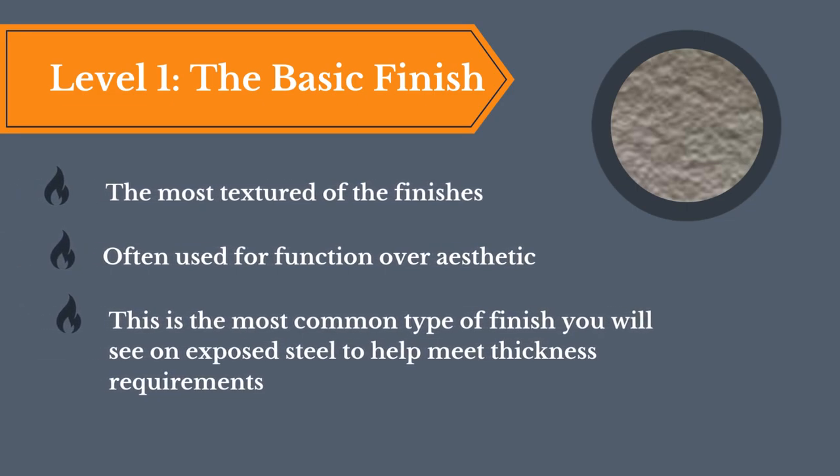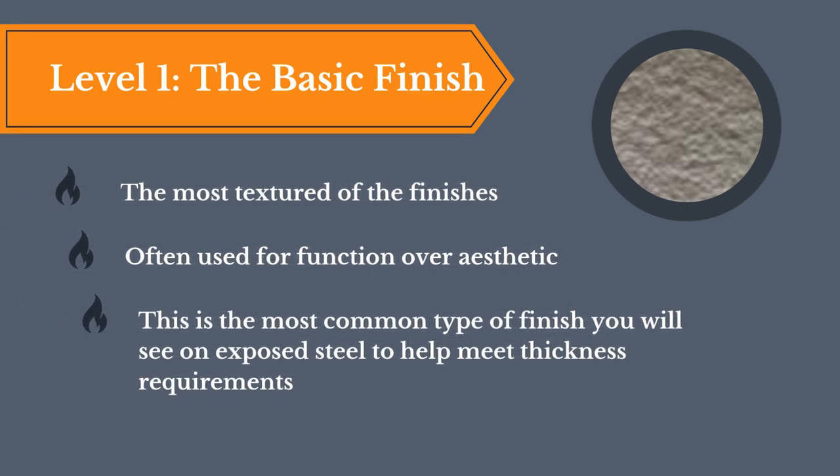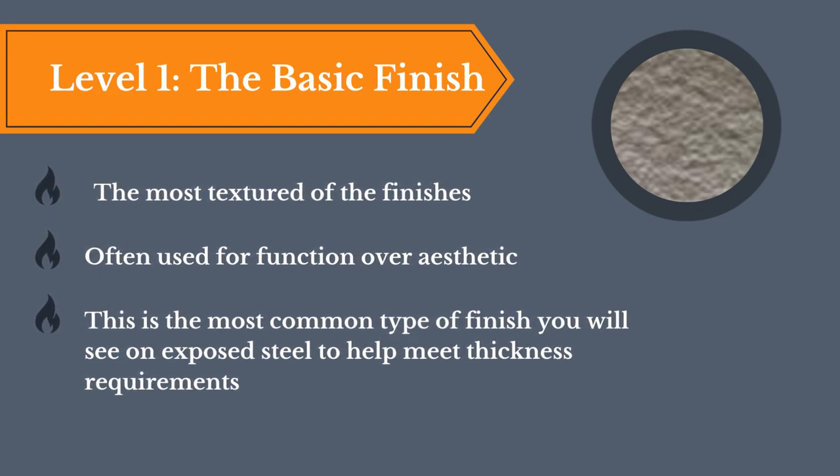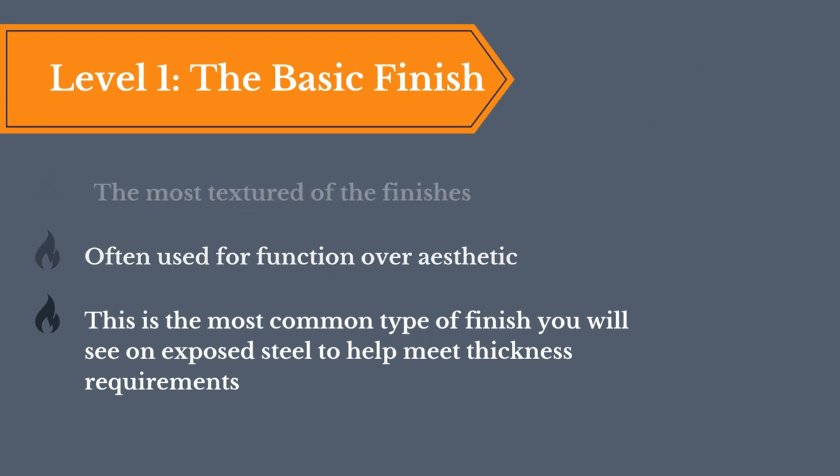Level 1, the basic finish. It's the most textured of the finishes and it often is used for more functional purposes over aesthetic. This is the most common type of finish that you will see on exposed steel to help meet thickness requirements.